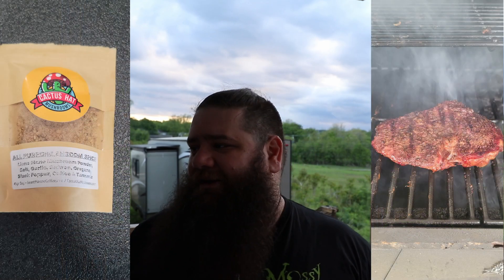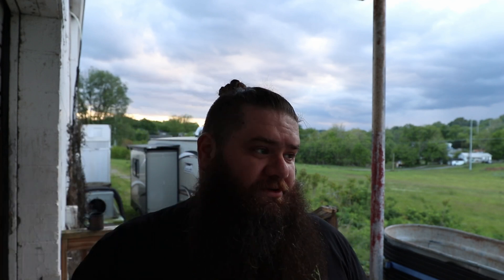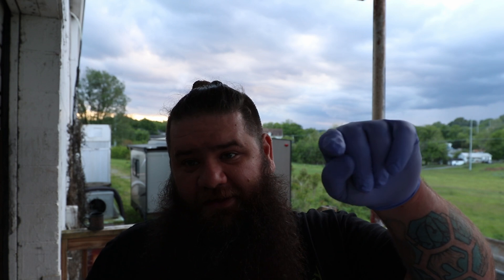He doesn't just do coffees - he does a Lion's Mane hot cocoa and some rubs I've been using for steak rubs and things like that. There's a lot of cool stuff. But by far my favorite is the coffee. I just use it with a French press - you put your coffee in, pour it out, and you can just smell it. It smells so good. My favorite brand of coffee right now is Cactus Hat Mushrooms - check it out and get you some.